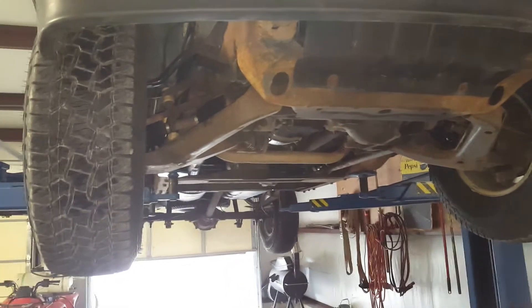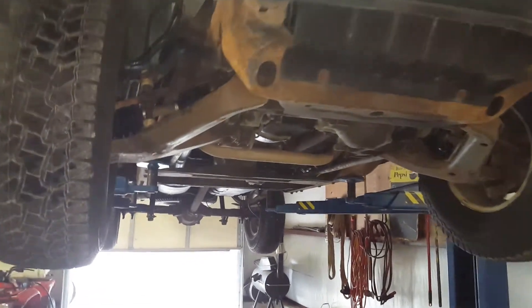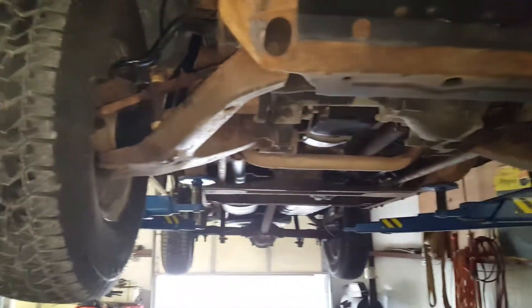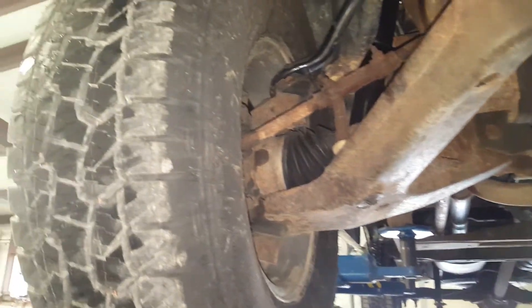I'm gonna shoot a video of the underside of this '92 Chevrolet short bed single cab four wheel drive. This truck is in amazing condition — it still has all its original suspension components and they're all nice and tight.